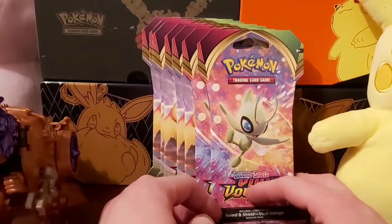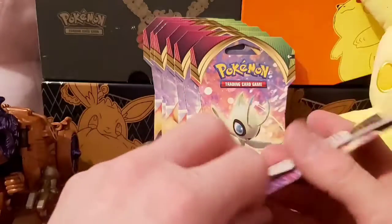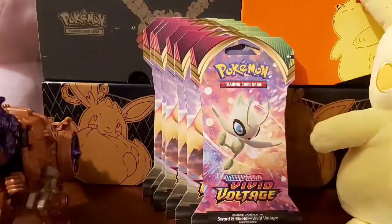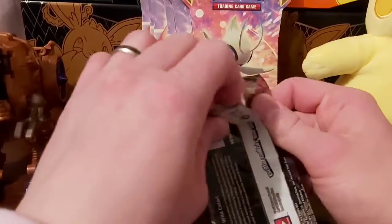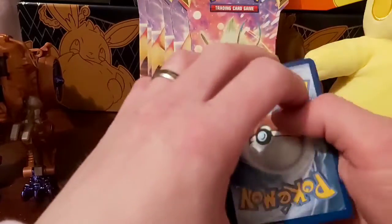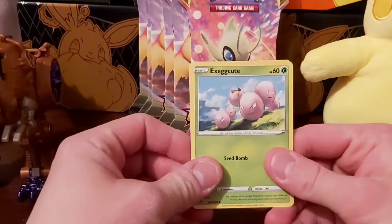Without further ado, let's get into this Vivid Voltage pack opening with the hope of tracking down the rainbow rare Pikachu, because everybody wants that. Our local comic book guy is also a bit of a Pokemon card dealer, and he got a rainbow rare Pikachu graded through Beckett and got a 9.5 on it, which was pretty cool.